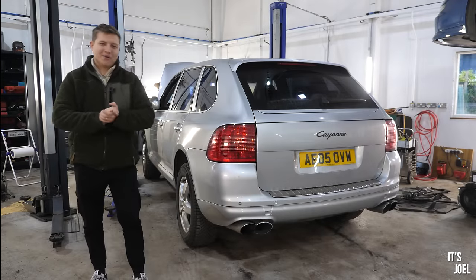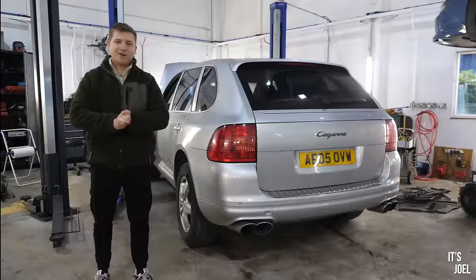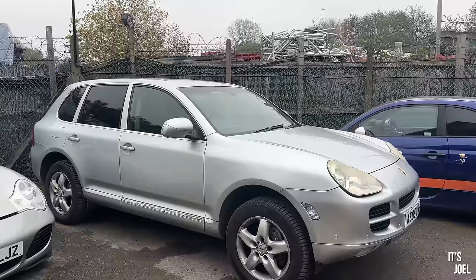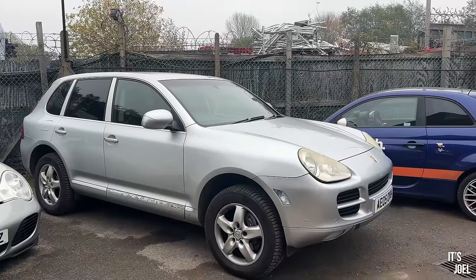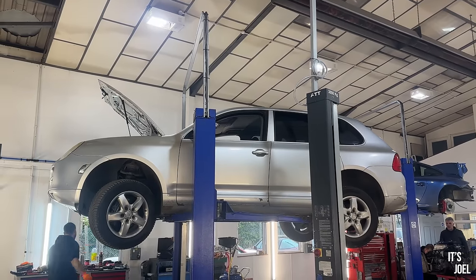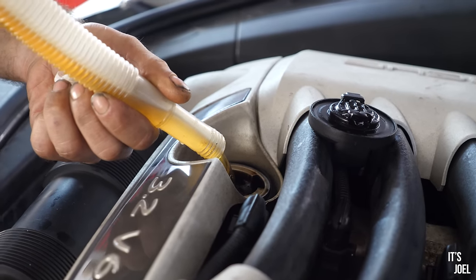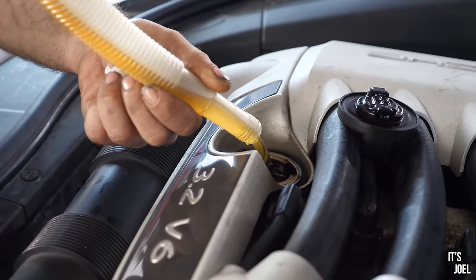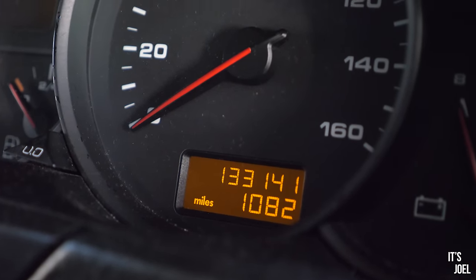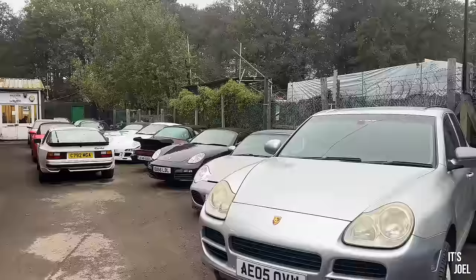Hey guys, it's Joel. Welcome back to the channel and welcome back to my Porsche Cayenne, which I know many of you have been asking about and wondering about - if I still own this car and how I've been getting on with it. It has been almost a year since I first bought this and it's not gone exactly as I expected. Today I've brought it back down to ePorsche as it's due a full service, and I think it'll be a good opportunity to do a little overview of everything that's gone into keeping this thing going.